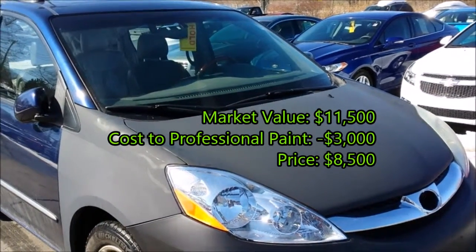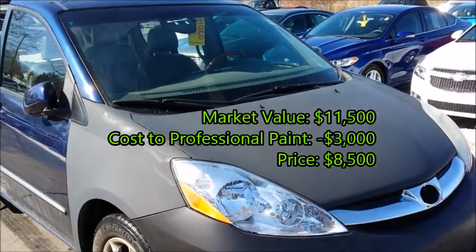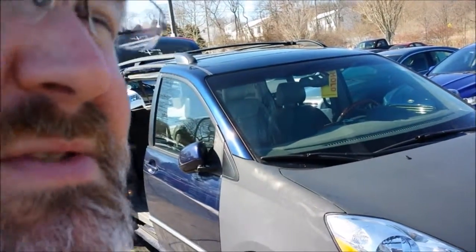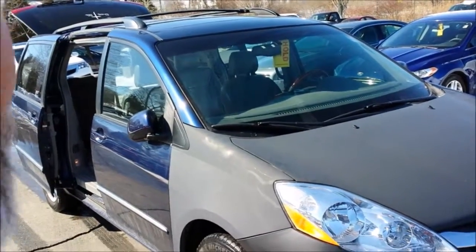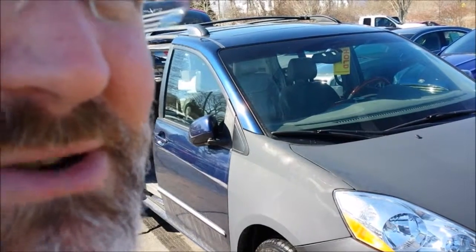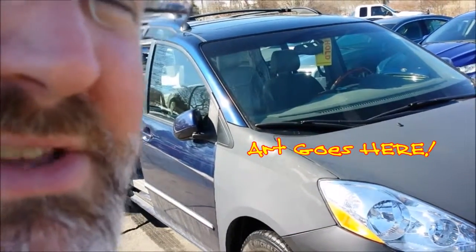So in its current condition it could be sold for as little as $8,500. That means a few things — one, of course, is that it's a great deal. If you've got artists — and I know a lot of the people I know are artists — you can make this an art car.